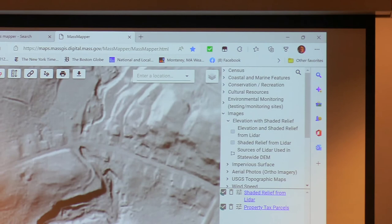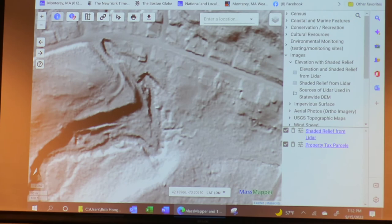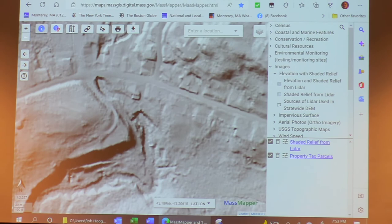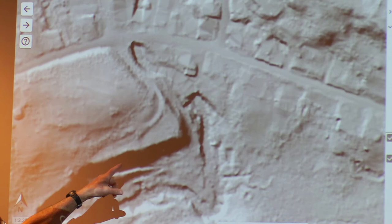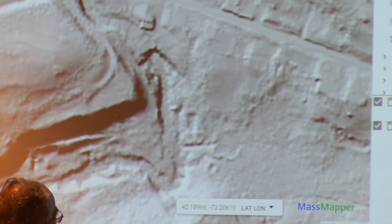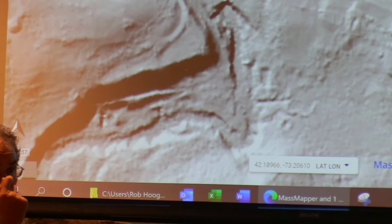This map is called LIDAR — they fly over and take infrared images to do a huge point cloud, giving you elevation data without trees. It's a little hard to see here, but this is the dam right here, here's the river, there's the foundation of the Shingle Mill, and here are the foundations of the paper mill buildings, showing where the water came down. This is a free online GIS site — I can send you the link.